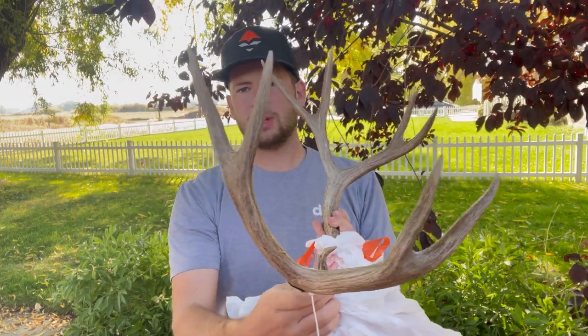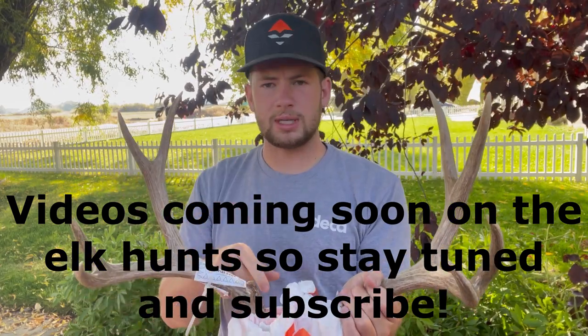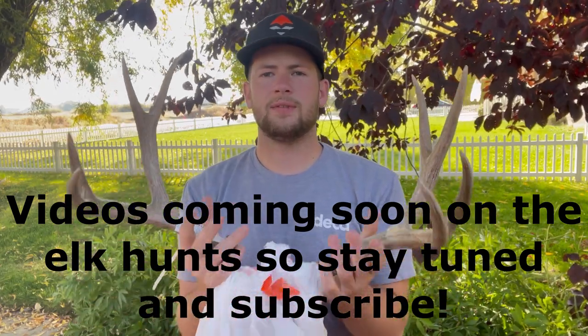It was a super fun hunt. That's number two for the year. I got an elk earlier this year, this deer, and then I still have Utah elk, Arizona elk, and Idaho pronghorn. So it's gonna be a busy year.